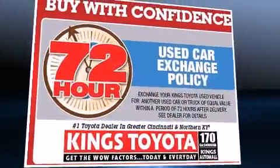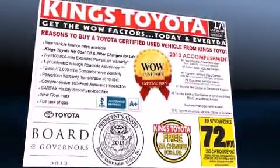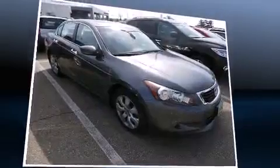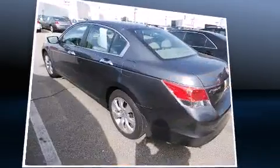A wealth of standard features means that you no longer have to sacrifice — like power windows, mirrors, and seats, one-touch window functionality, a tachometer, and cruise control. Features such as automatic climate control and leather upholstery prove that economical transportation does not need to be sparsely equipped.